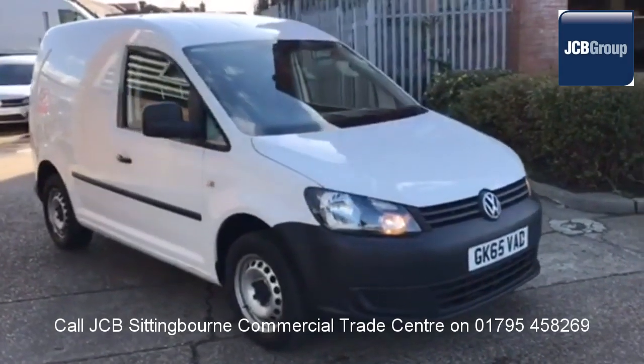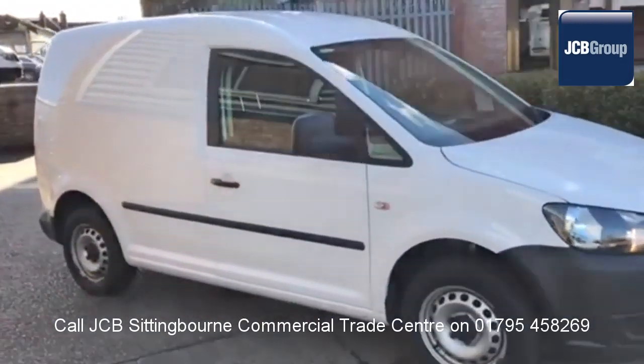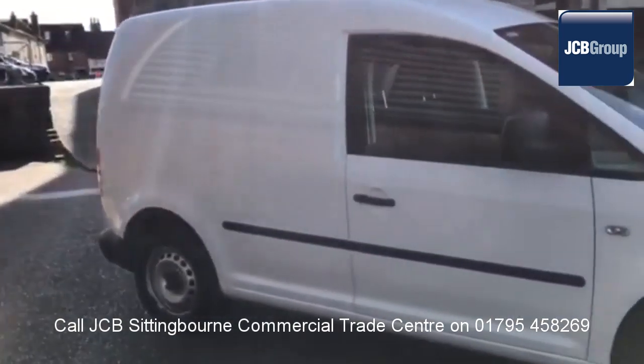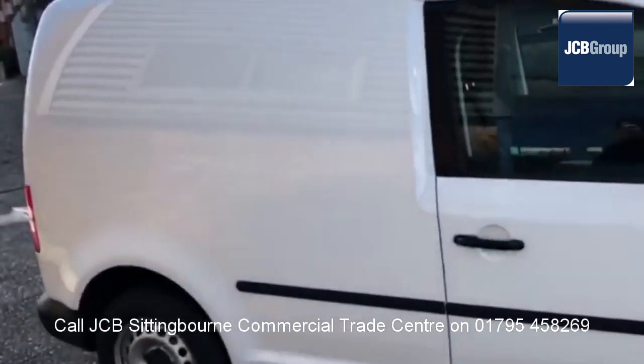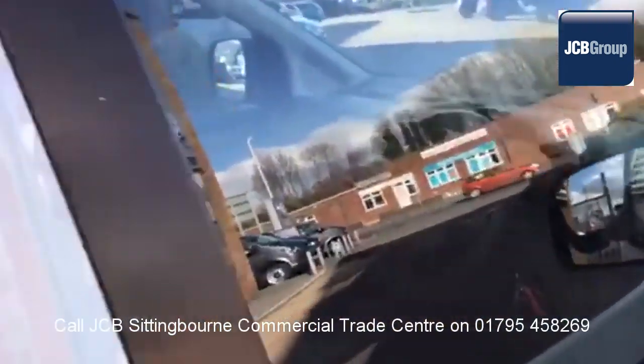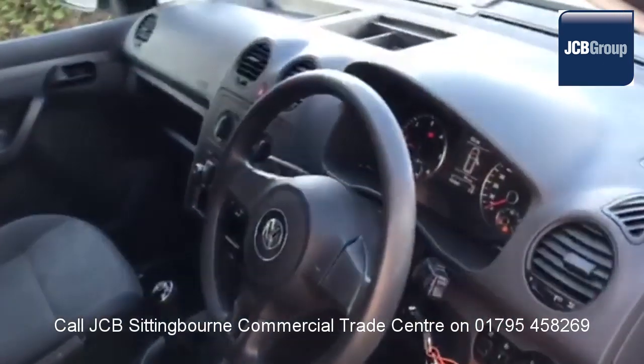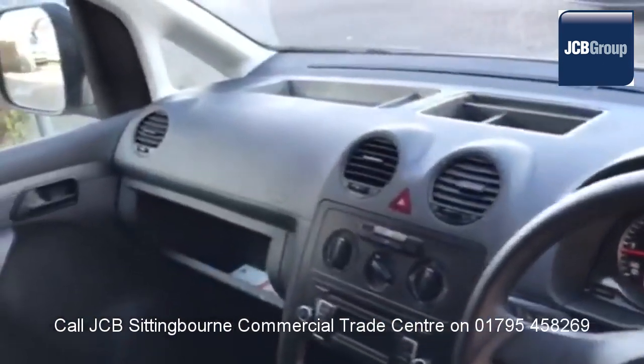Hello, welcome to JCB Sittingbourne Van Centre. When you buy a commercial vehicle from JCB Sittingbourne, you will know it's received an extensive multipoint check. You will receive a 12 month warranty, along with a comprehensive history and mileage check, guaranteeing the authenticity of every commercial vehicle we sell.